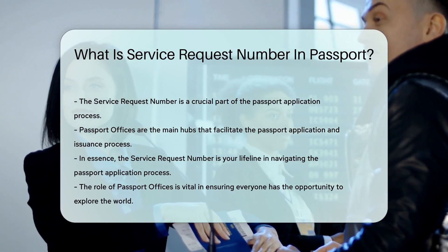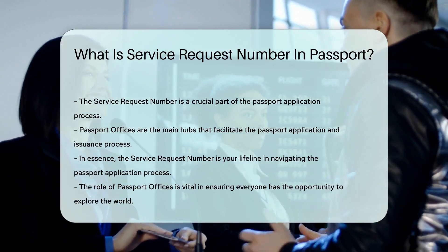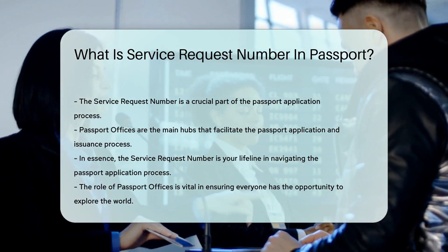In a nutshell, the service request number is your lifeline in the passport application process, and passport offices are the bustling hubs that make it all possible.